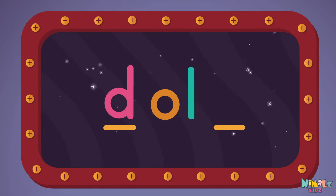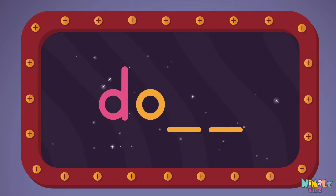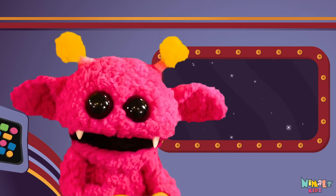D, L, O, L, L. Next, let's stir those letters and really, really mix it.